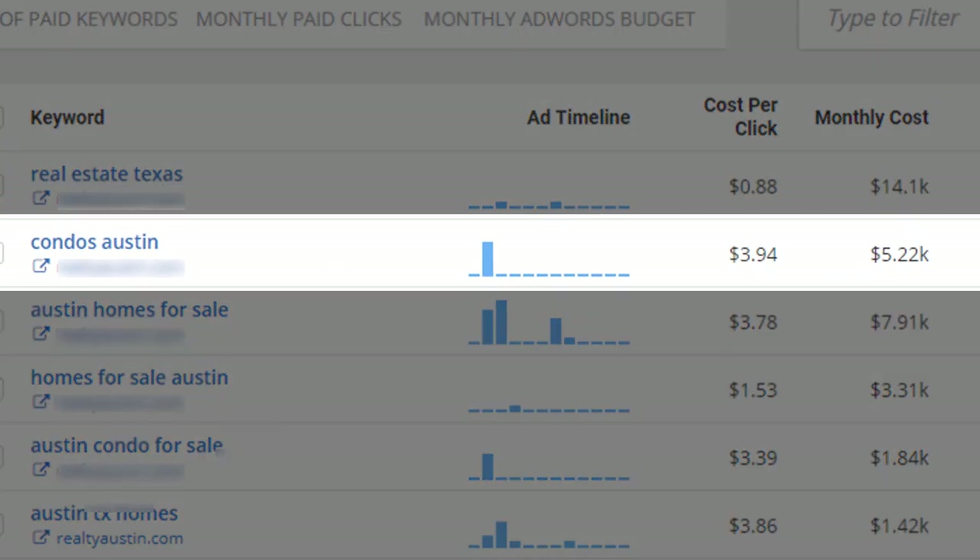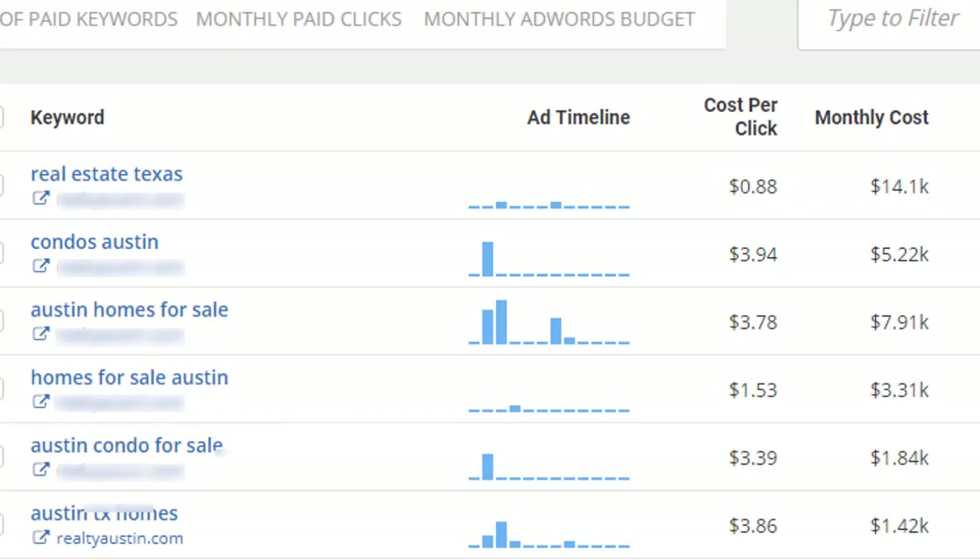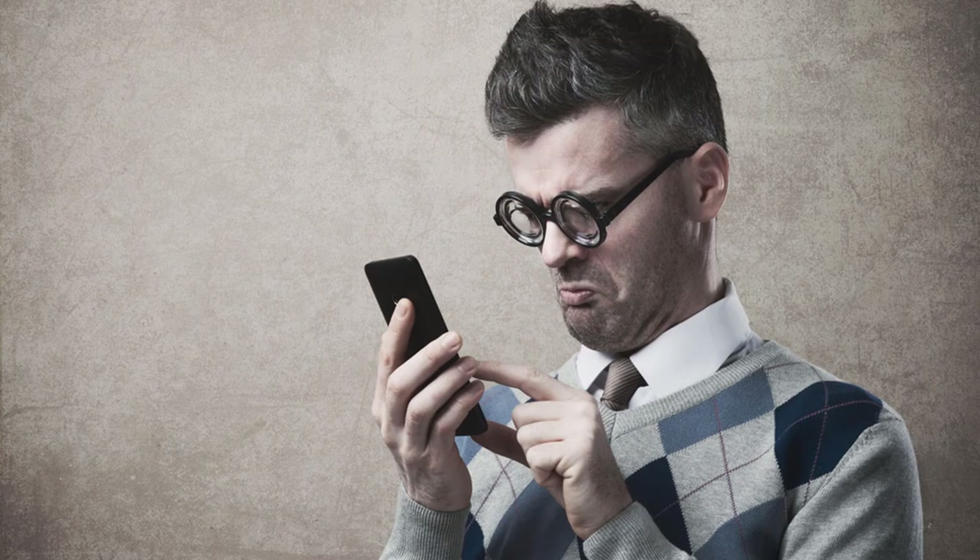As you can see, they're putting a lot of budget and have a high cost per click on 'condos Austin,' so I'd venture to guess that keyword is paying major dividends. The other scenario you have to watch out for is that your competitors may have no idea what they're doing and are just arbitrarily dumping massive amounts of dollars into a campaign hoping for a positive result. That actually happens about 50% of the time.